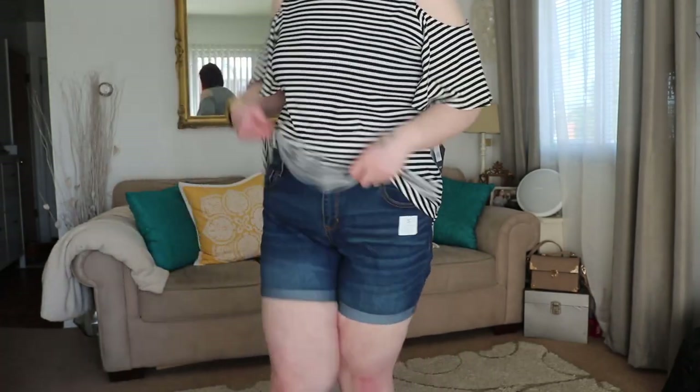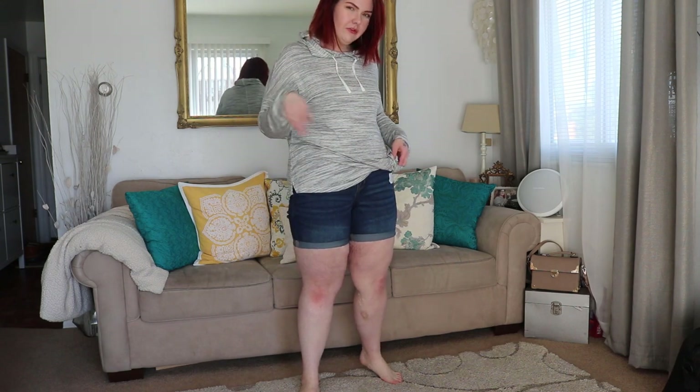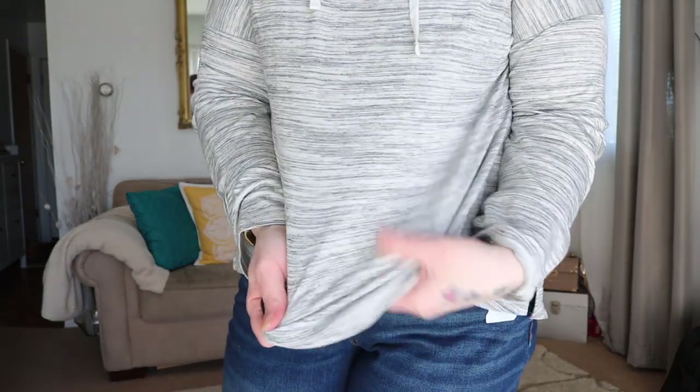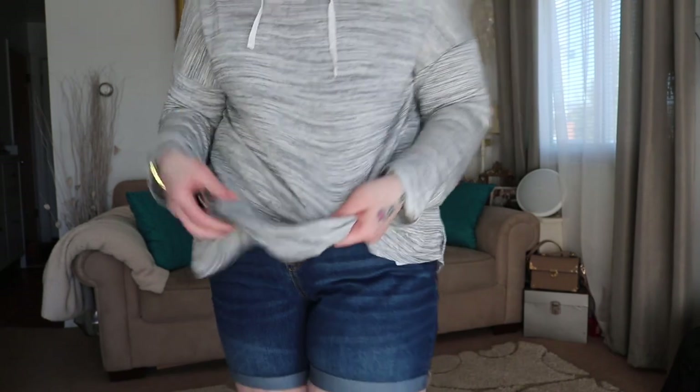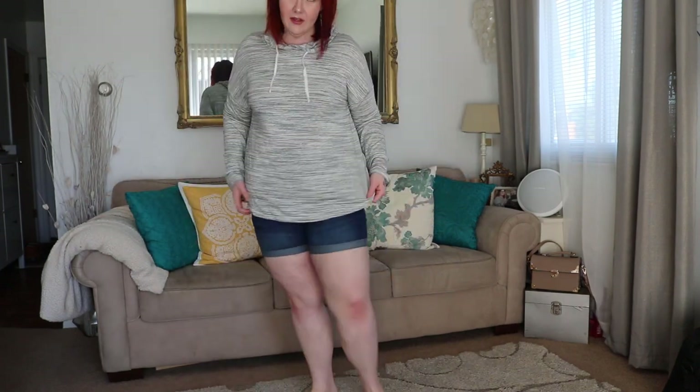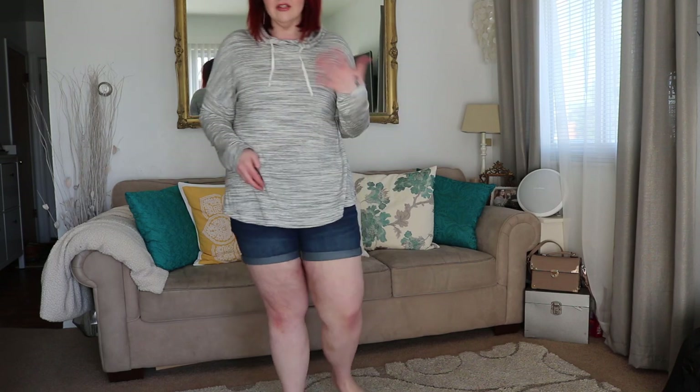The next shirt is again from Target, and I can already tell you it's sold out because I went looking for a different size. This is a size extra large — I wanted a large because I knew it would be too big as summer went on. It's just a lightweight hoodie with a really nice hood and drawstrings, in a gray striped pattern. It's really lightweight and you can't see through it at all. I just like the way this looks with shorts or pants as a lightweight layer. I wish I could have found it in a large or medium so I could continue wearing it as I lose more weight.